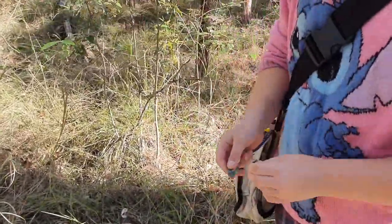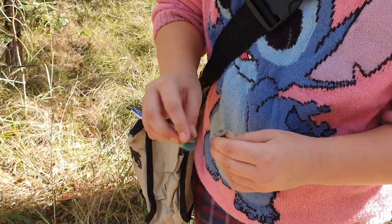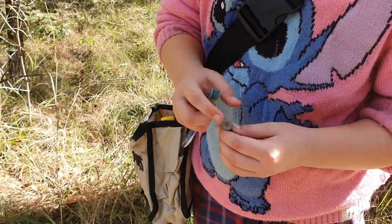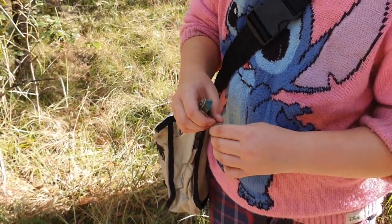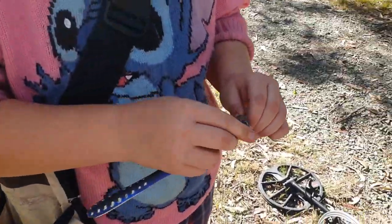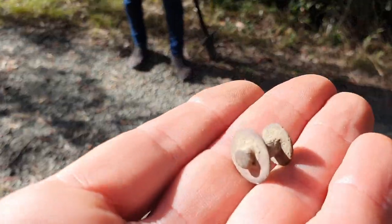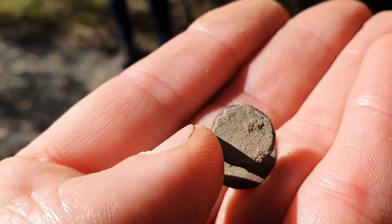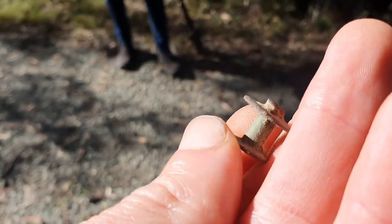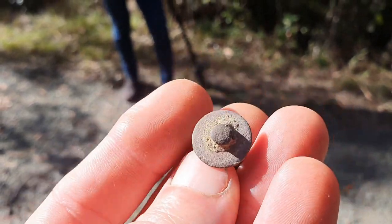We're thinking it's some kind of a rivet to hold leather straps together, and it might be related to the old military days potentially. It looks to have some good age about it. You can see oxidization in the middle of it — it looks pretty old. That's our first relic for the treasure hunting adventure today.